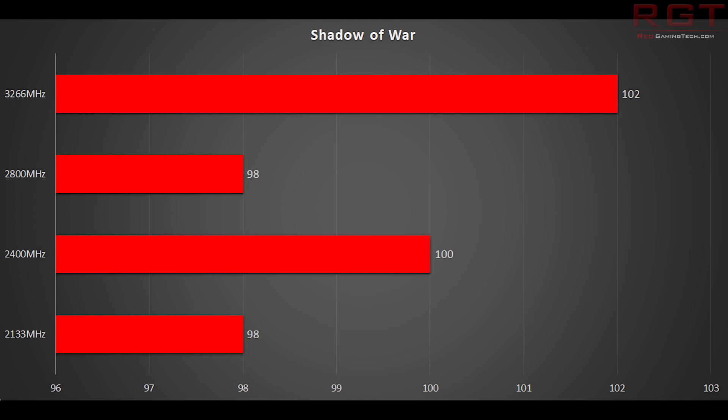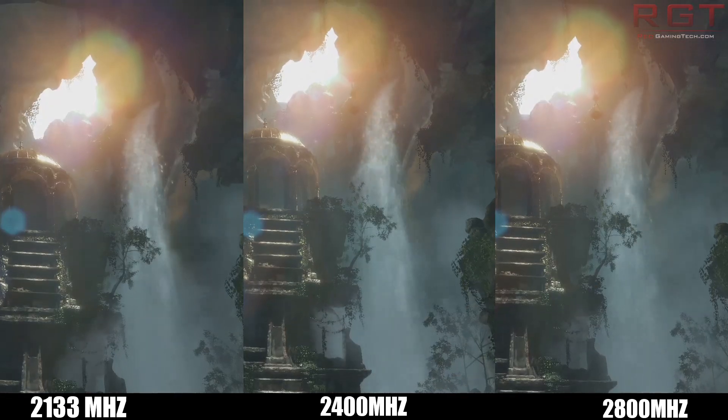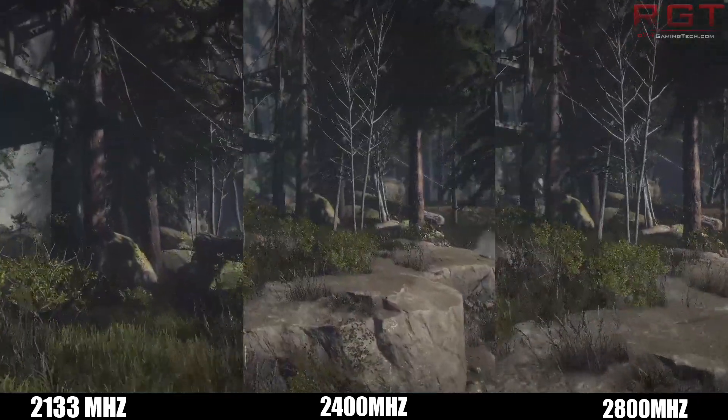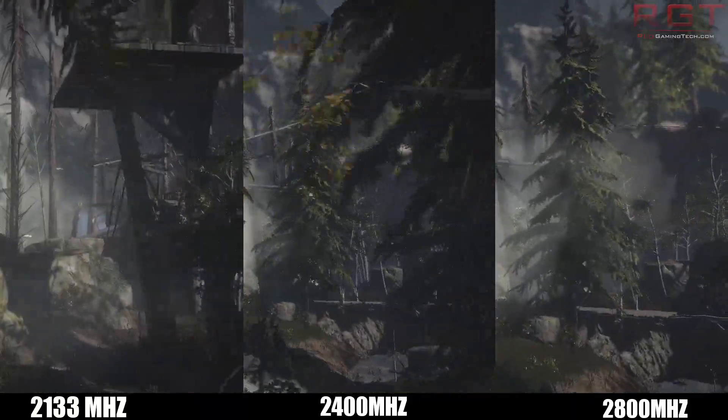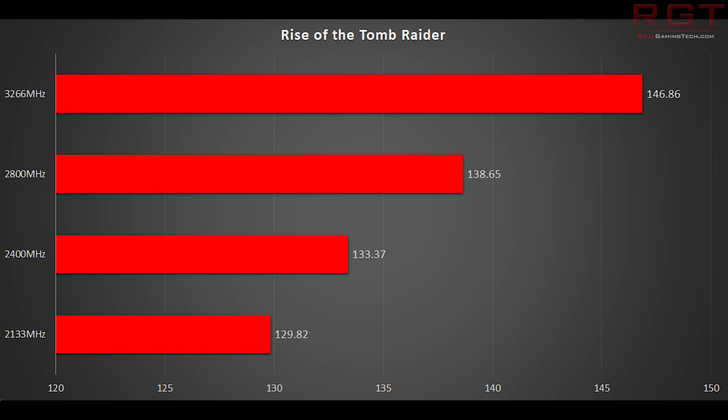And now on to Rise of the Tomb Raider, which is running in DirectX 12 mode with high settings. 16 frames per second separates the 3,266 MHz from the 2133 MHz. Curiously, there's not much of a difference between 2133 MHz to 2400 MHz with DirectX 12, which is something very different to what we see in Hitman 2016 running DirectX 12 at ultra settings. The pattern here is very clear and reinforces what we just said a moment ago.